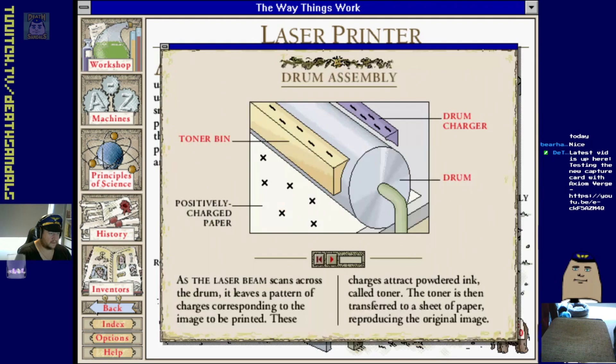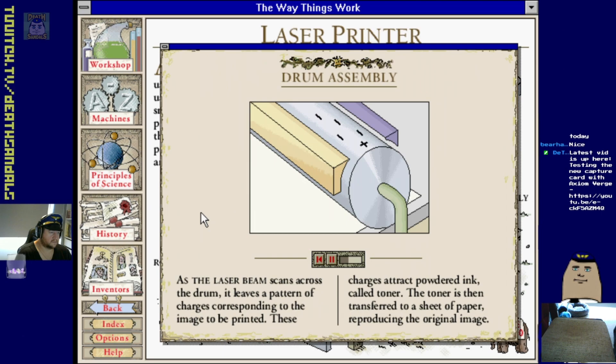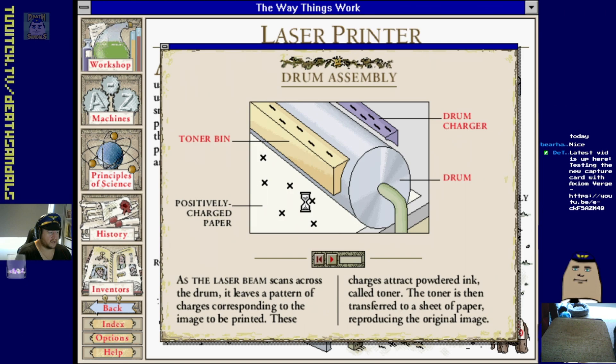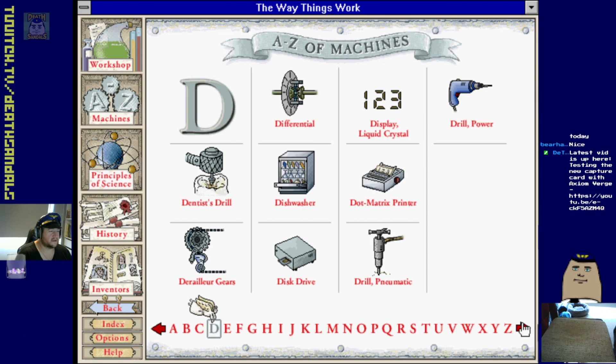Also because laser printers don't use mechanical print heads, they're both fast and quiet. The drum charger gives the drum a negative static charge. The laser beam, turned on and off according to the pattern to be printed, changes the charges to positive on specific areas of the drum. Positively charged paper pressed against the drum picks up the toner - powdered ink - creating the image. And I don't think we've gotten much more advanced beyond that.